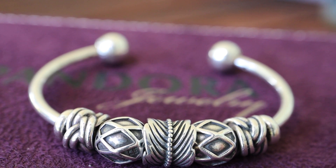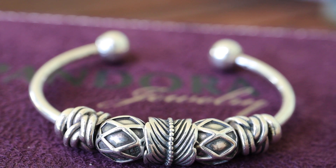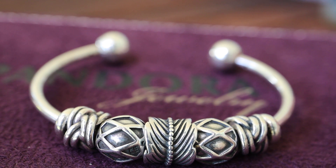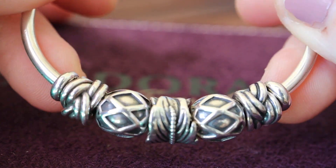Hi there and welcome to my channel, I'm Pandora Fanatic. I'm back again with a few more bracelets to show and share with you. It's a lovely day here in New Zealand, currently about 24 degrees Celsius. I'm filming outside today and I just hope you can hear clearly.